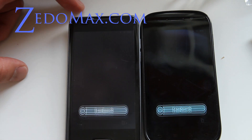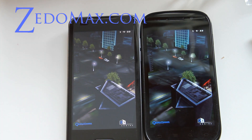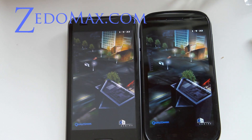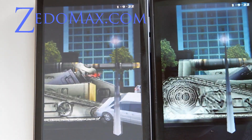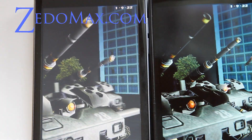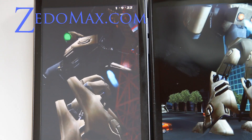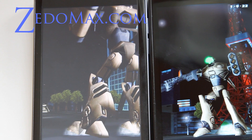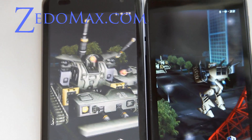Let me zoom in so you can see better. The Nexus S actually has a screen protector, that's why it looks all hazed out.